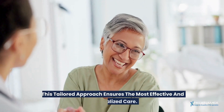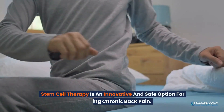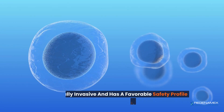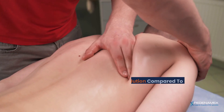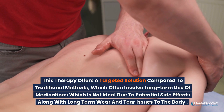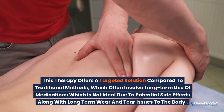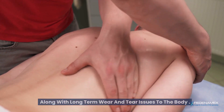This tailored approach ensures the most effective and personalized care. Stem cell therapy is an innovative and safe option for managing chronic back pain. It's minimally invasive and has a favorable safety profile in clinical trials. This therapy offers a targeted solution compared to traditional methods, which often involve long-term use of medications — not ideal due to potential side effects and long-term wear and tear on the body.